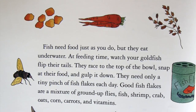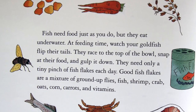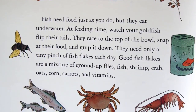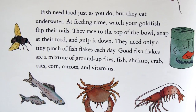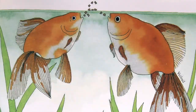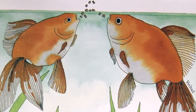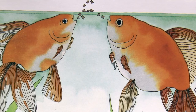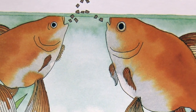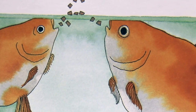Fish need food, just as you do. They eat underwater. At feeding time, watch a goldfish flip their tails. They race to the top of the bowl, snap at their food, and gulp it down. They need only a tiny pinch of fish flakes each day. Good fish flakes are a mixture of ground-up flies, fish, shrimp, crab, oats, corn, carrots, and vitamins.